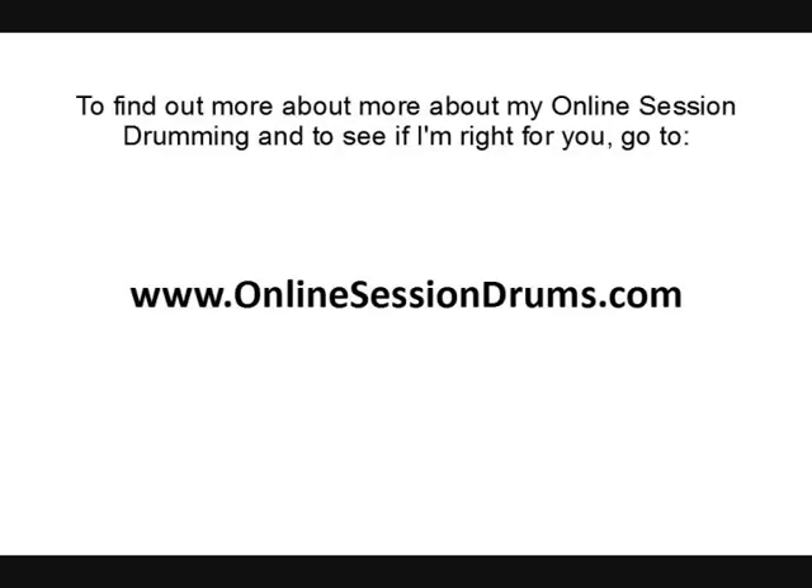Hope I've given you a few tips to help you choose an online session drummer. If you want to find out a bit more about me and what I do, you can go to www.onlinesessiondrums.com. Cheers.